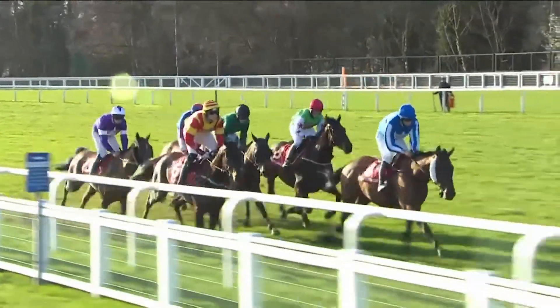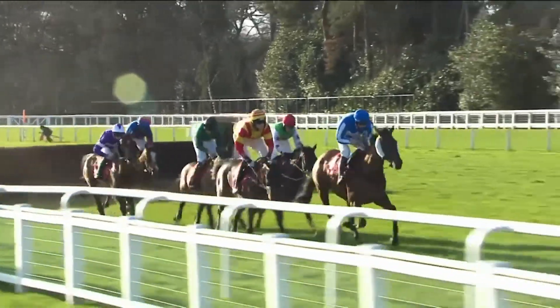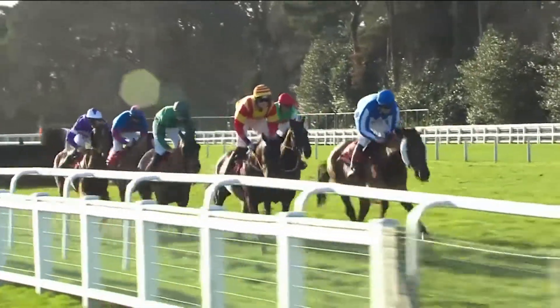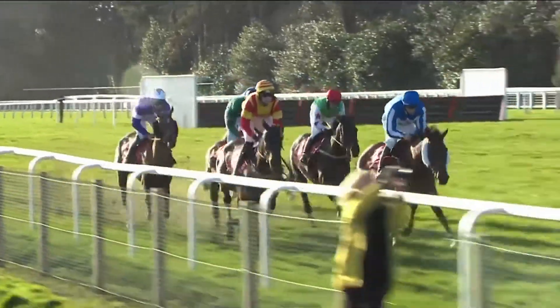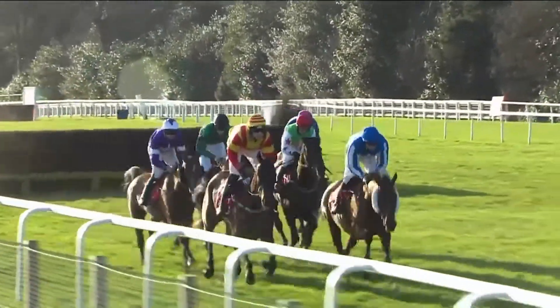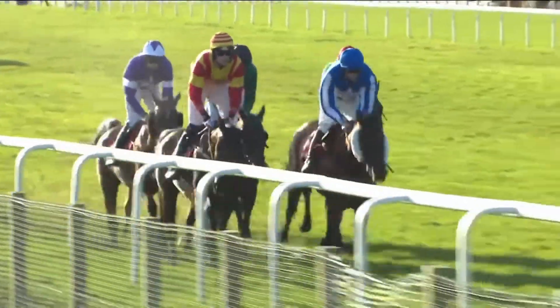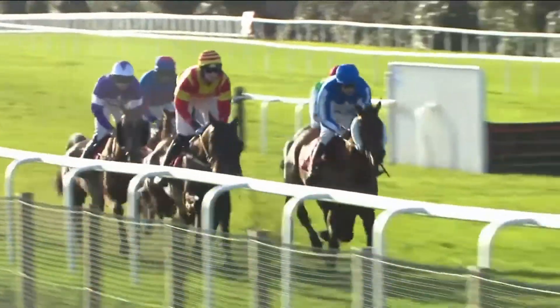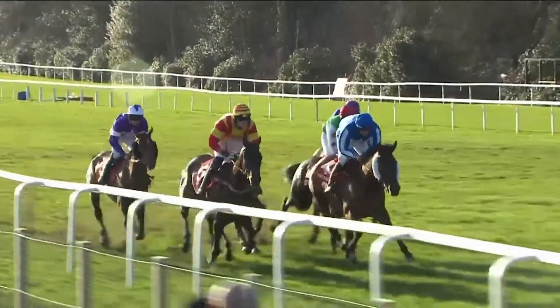Get on the Jaeger by about a neck going downhill to the next plain fence. Nearly Perfect jumping well on the inside. And Dawson City. Graceful Legend. Barbrook Starr and Townsend. Another plain one coming up — Get on the Jaeger brushes through that one. Nearly Perfect right alongside on landing. As they head towards the open ditch going down towards Swinley Bottom — this is fence number 13 of 20 in all.